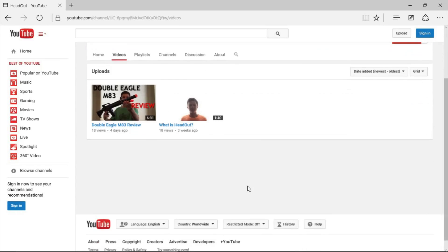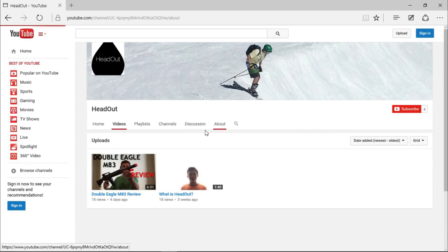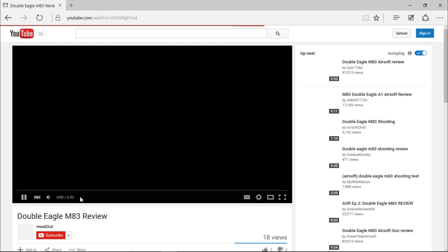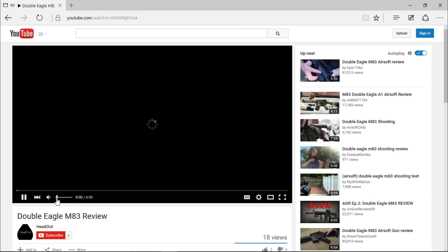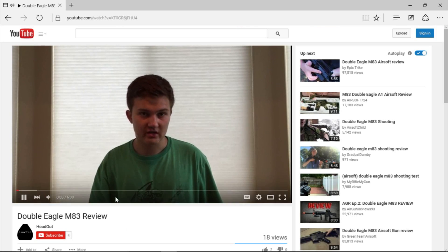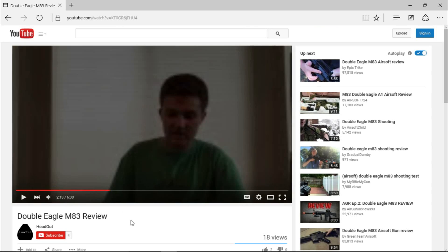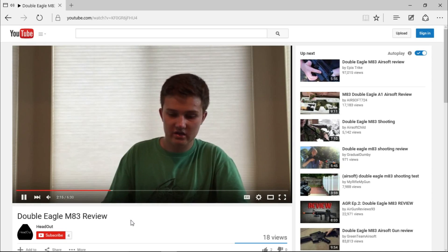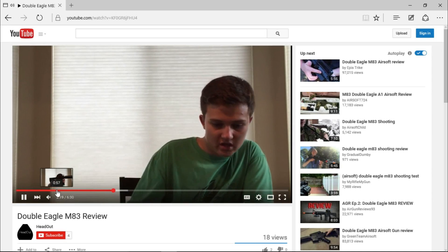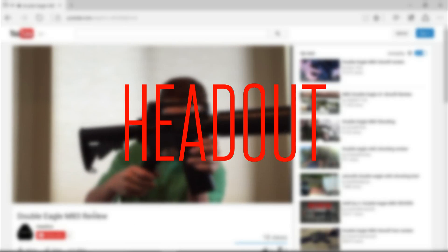I also wanted to give a shoutout to a friend who's making his own YouTube channel over at HeadOut. It's an awesome channel — only two videos so far — but he's pretty dedicated to making videos about the outdoors. If you're into skiing, airsoft guns, or that kind of stuff, definitely give his channel a look and see if you like it.